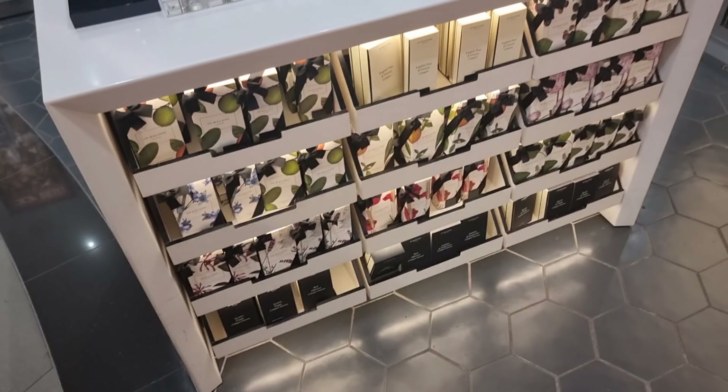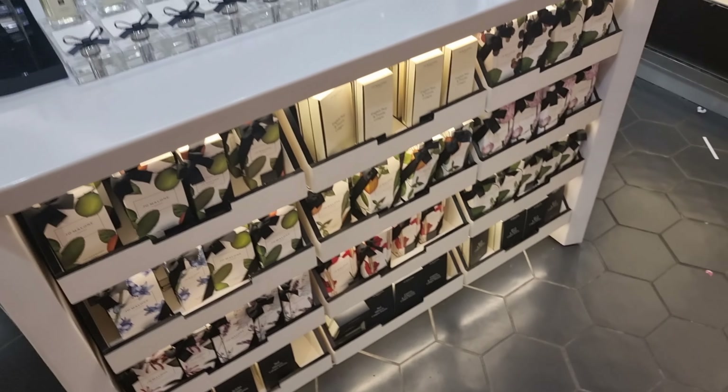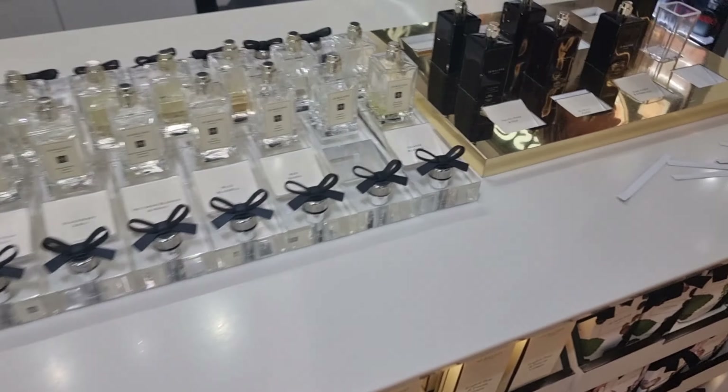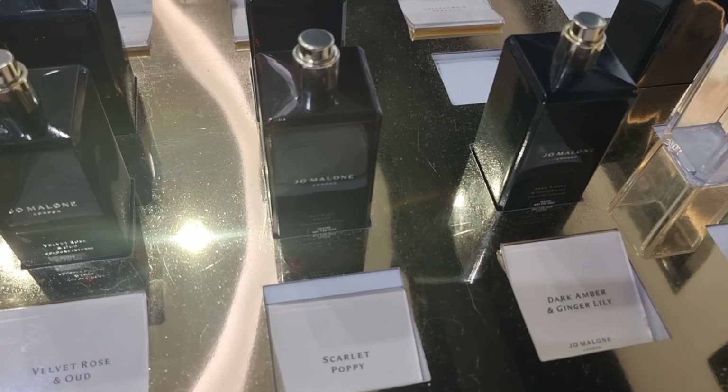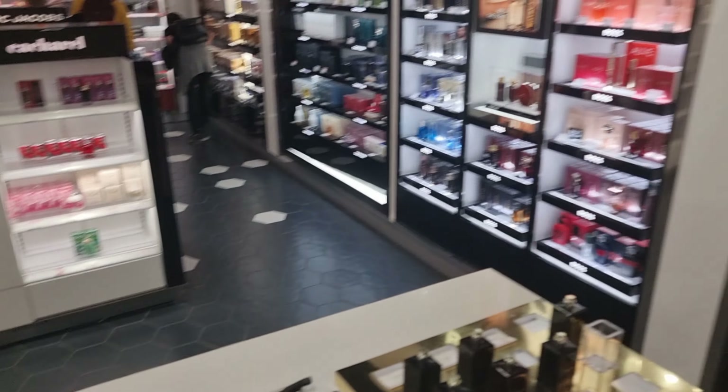So we have our Jo Malone collection here — let me go closer. We've got our typical brands on display.